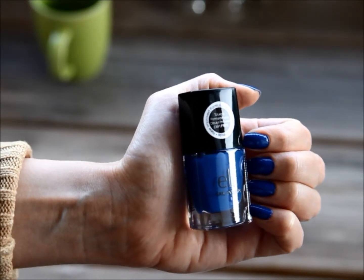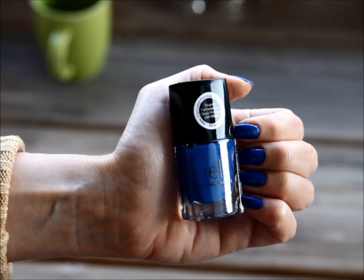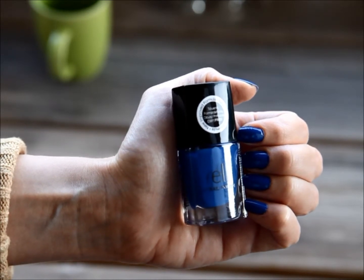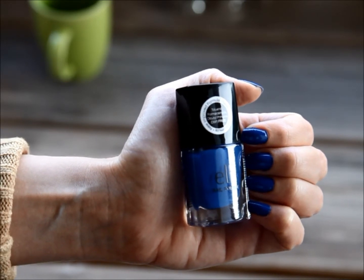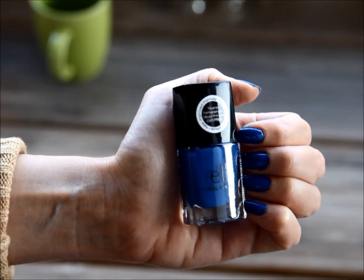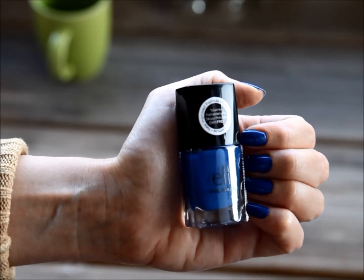I have to confess, with this one I am pretty traditional when it comes to nail polish, meaning that I tend to wear red, any shade of pink you can think of, some purples — but I don't really go for strong colors such as blue, green, or yellow.